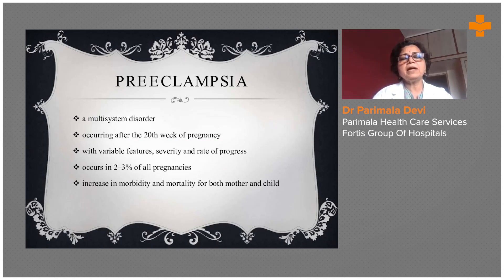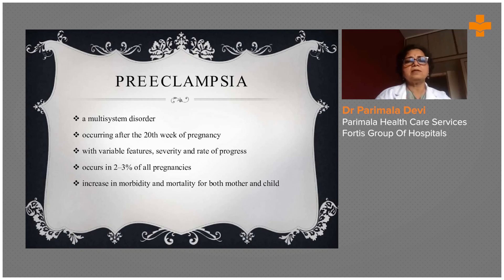So, the multi-system preeclampsia — what is it? Why are we so concerned? It is a multi-system disorder. It involves the kidney, heart, and liver. Because of this, a multi-disciplinary team has to treat this disease, which occurs after 20 weeks of pregnancy with variable features of severity and rate of progress. It occurs in 2 to 3 percent of all pregnancies and increases morbidity and mortality for both mother and child.